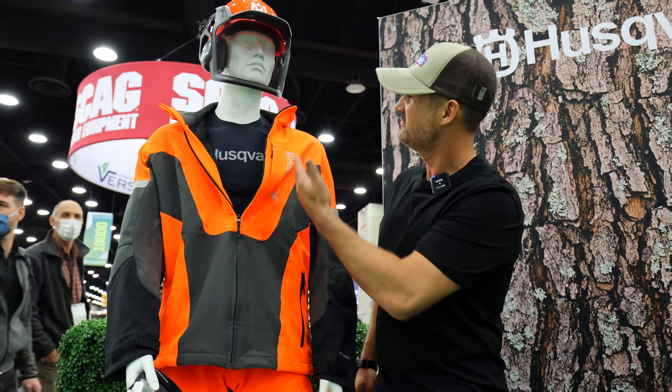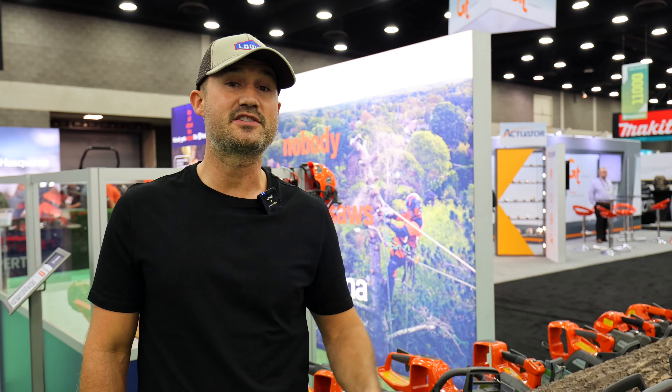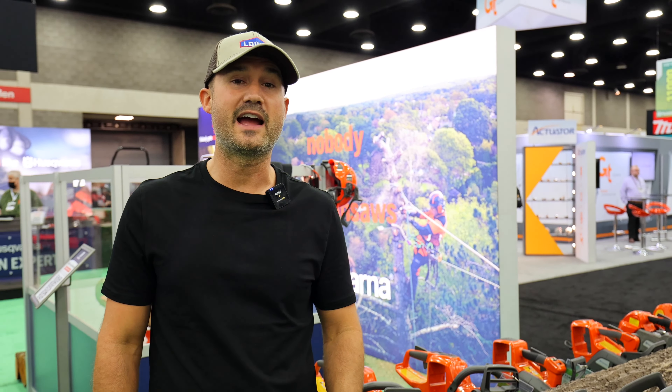Nice outfit, bro. You're looking slick. So there's a ton of cool stuff here at the Husqvarna booth at the GIE Expo. I'm excited because I actually use Husqvarna stuff in my business and I love it. You can get a lot of the stuff at Lowe's — not everything, but a lot of it. Anyway, I'm going to go check out everything else here at the show and I'll see you in the next video.